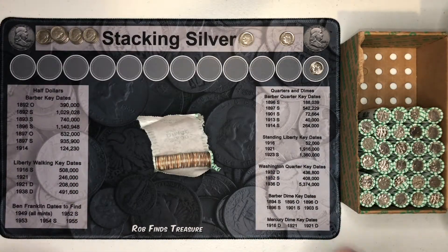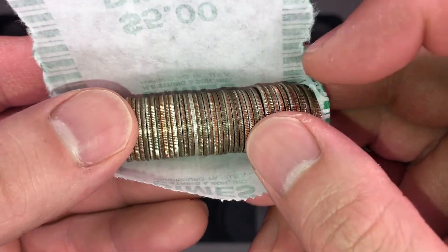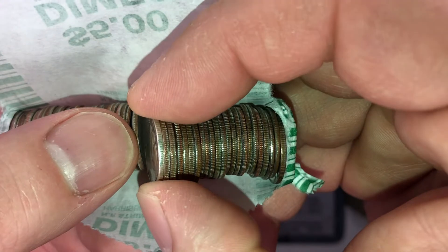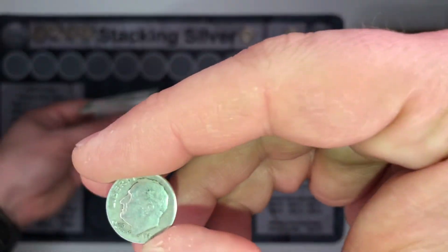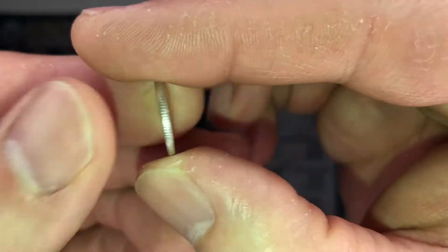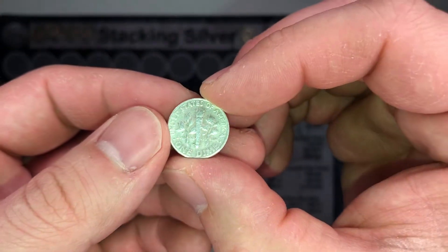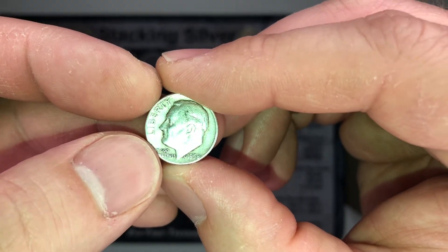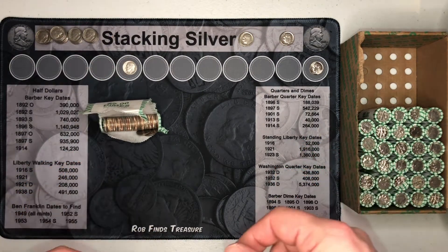Roll 21 — and I think we've got a silver. Maybe a 64... it's a 58. A 1958 silver dime in the box! We've got a silver, guys — 1958 D. Man, that is nice to see. So we've got one silver dime in 21 rolls. I'm psyched now, let's see if we can find anything else.